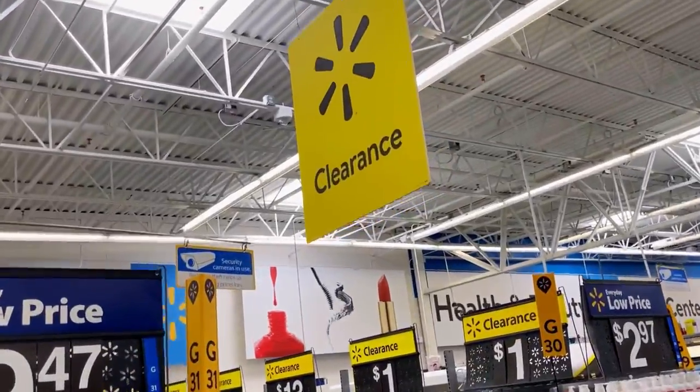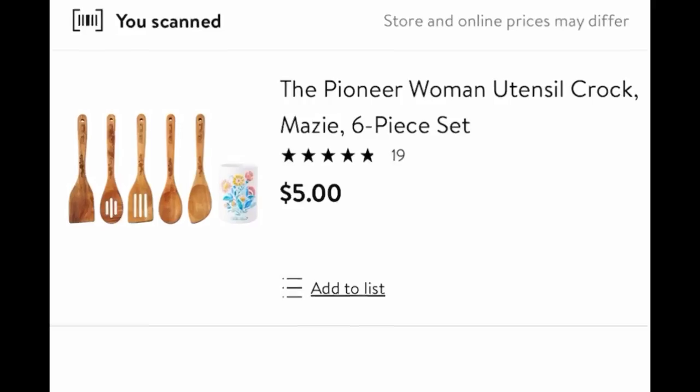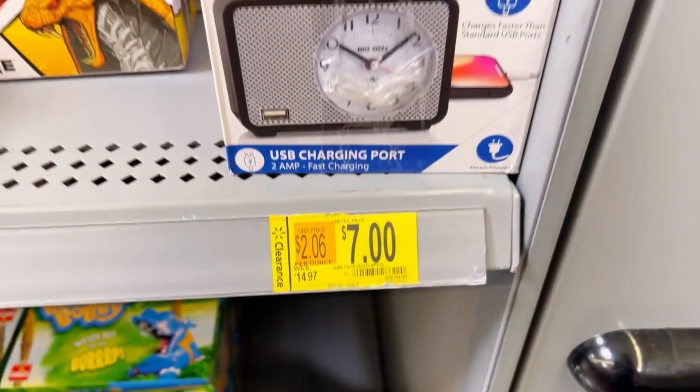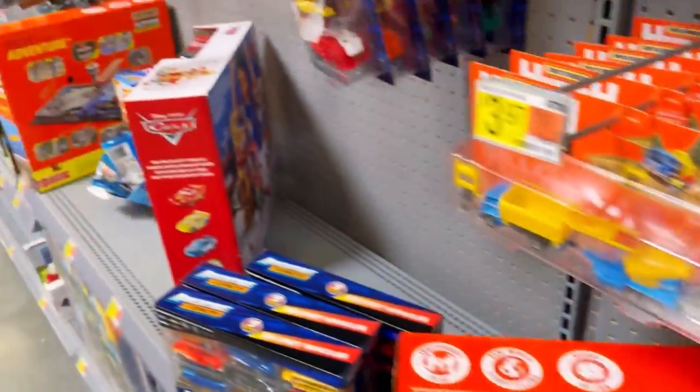We're at Walmart number eighteen and I could go all day, all week, all month. I scanned this Pioneer Woman utensil set — it said $15 on the tag but was only $5 hidden clearance. Unfortunately that was the highlight of the clearance section. I went to the toy section and bought that one item for $1.47 for my boys. I went under the racks, behind the stuff on the racks — I looked everywhere. I looked so hard.